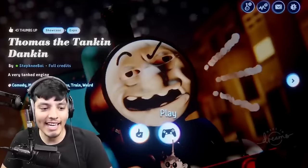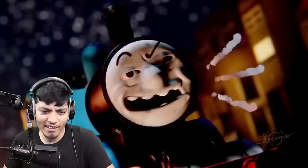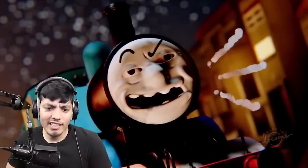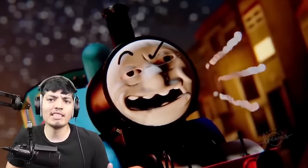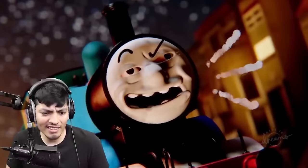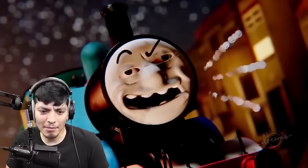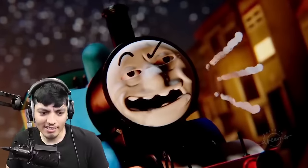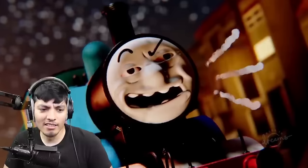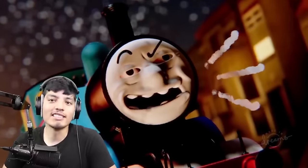Now we got Thomas the Tankin' Dankin'. Oh man, look at that thumbnail. What is going on here? He got the Nike check on one of his eyebrows. I think Thomas has been too much dank — he's just crazed. Look at this dude, bro, look at his face. He's like wasted or something. Oh my God, his eyeballs are moving, bro. Okay, this is kind of terrifying. Thomas, what are you doing, bro? Come on, close your freaking mouth. Thomas has just lost it.